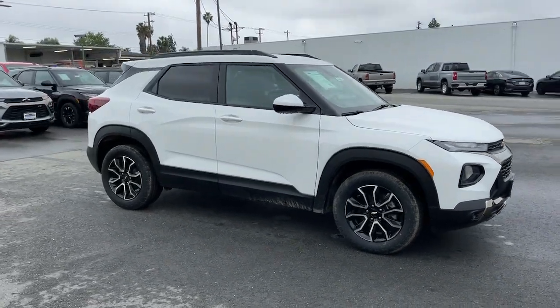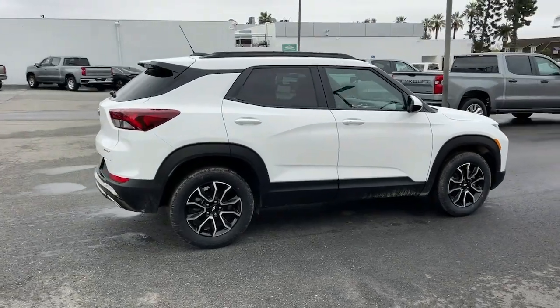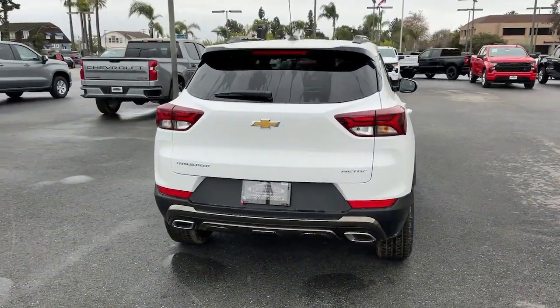Hop into the 2023 Chevrolet Trailblazer. This cleverly crafted Trailblazer delivers convenience, comfort, and style in a fresh, modern package.